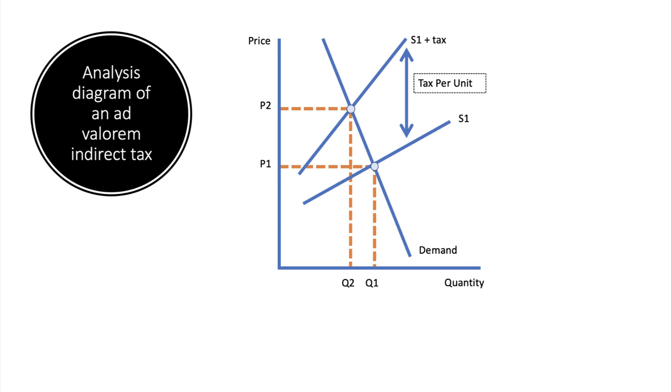There is, of course, also an ad valorem tax — VAT is a good example, as it's a percentage tax. This is the key diagram to draw for an ad valorem tax. As the price goes up, the amount charged in tax also goes up, because 20% of £100 is not as much as 20% of £2,000.